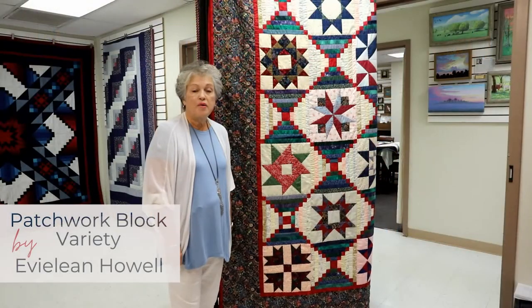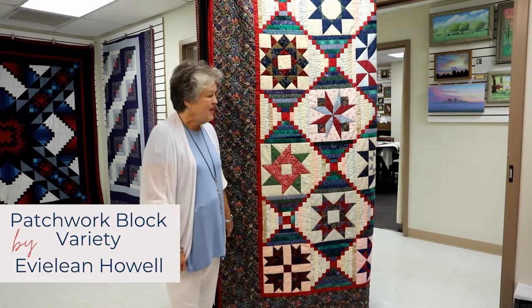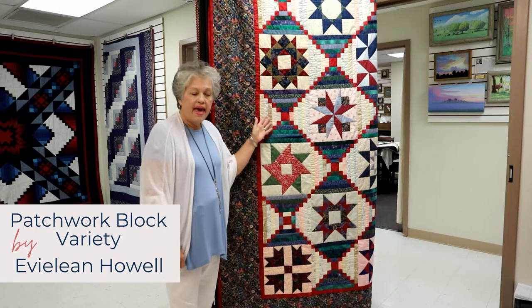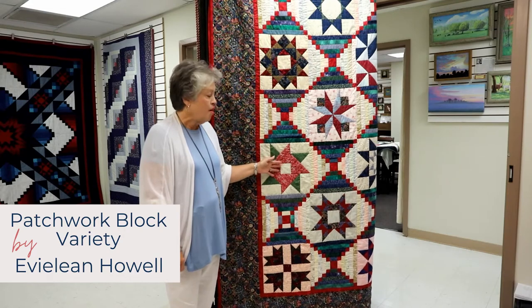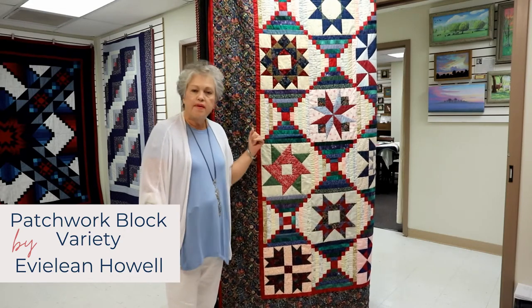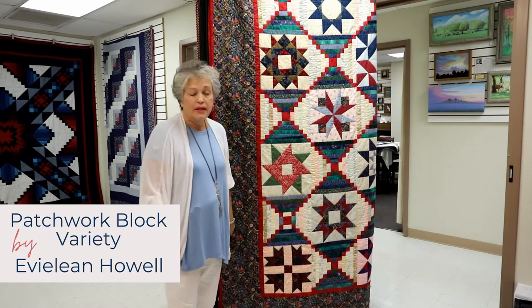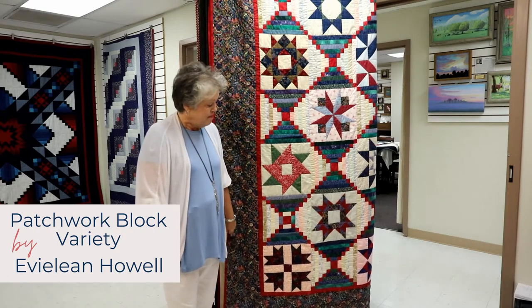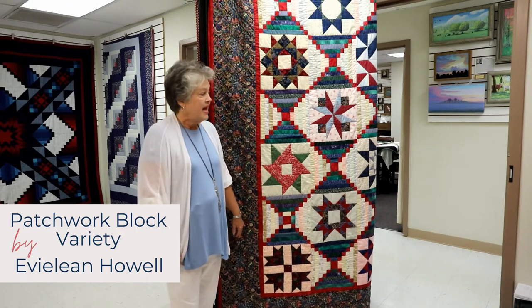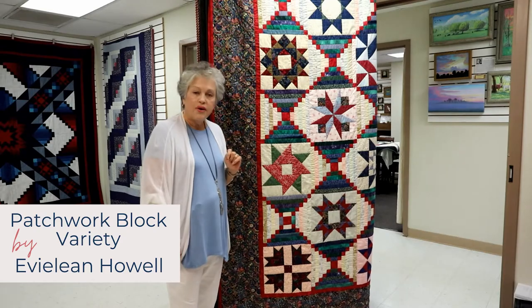This is a quilt made by my mother, Eveline Howell, who is a very seasoned quilter. It features a form of log cabin and then star blocks that are all patchwork and alternate. She made this in a first Saturday class probably 10 to 12 years ago. It's a very large quilt, and because of the log cabin design, it's called Courthouse Steps.